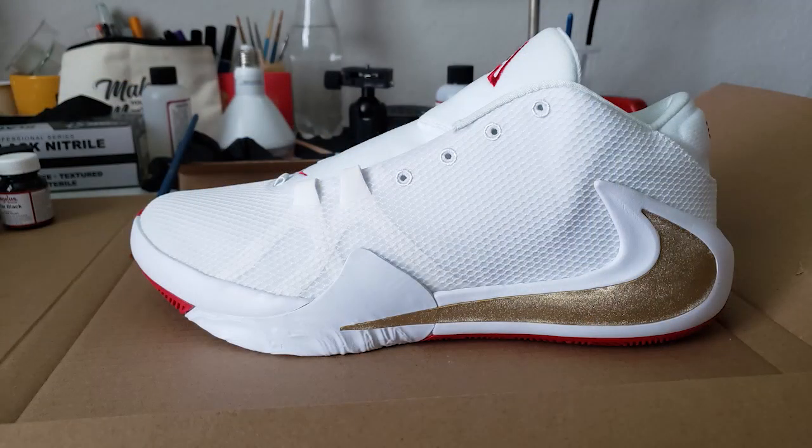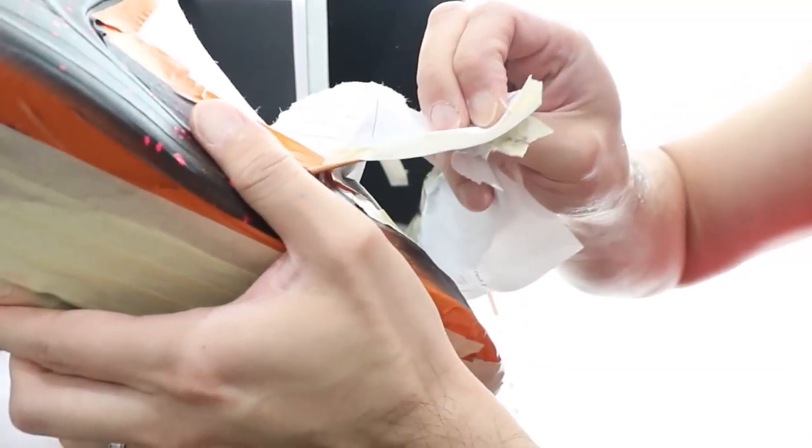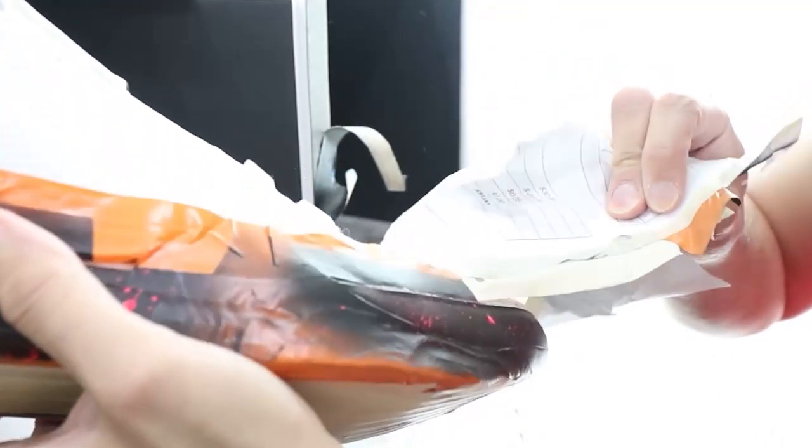And then from there, I start prepping the shoe. It takes a lot — you've got to sand the shoe down, you've got to deglaze the shoe, tape it off, mask it off. It's a fairly involved process, but it's all really fun. Love doing it.